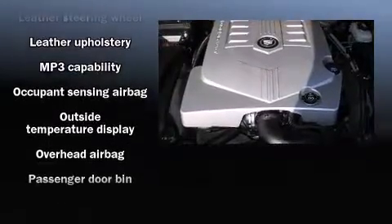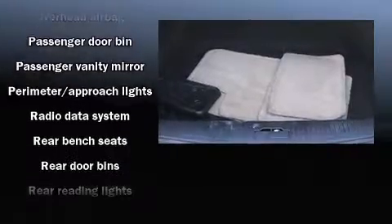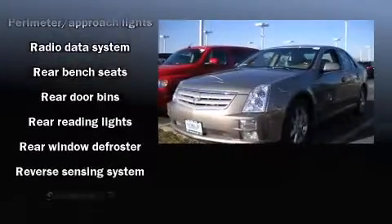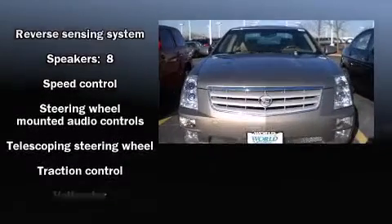Additional safety features include ignition disabling, OnStar, and four-wheel disc brakes with ABS. You'll see better when backing up thanks to rear park assist, which watches out for obstacles behind your vehicle.